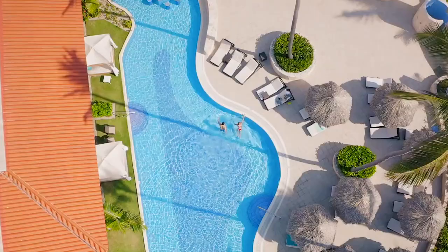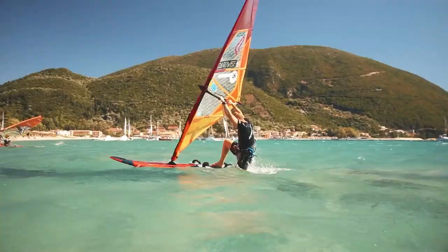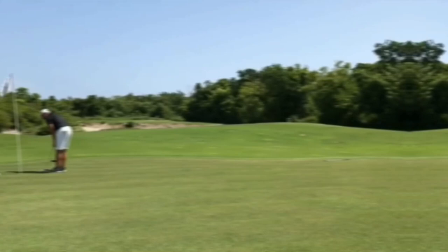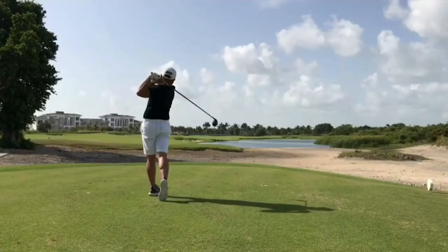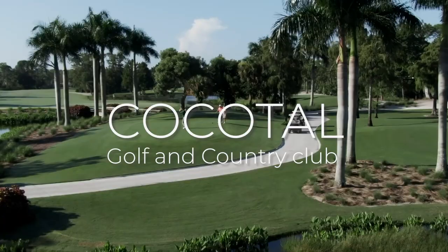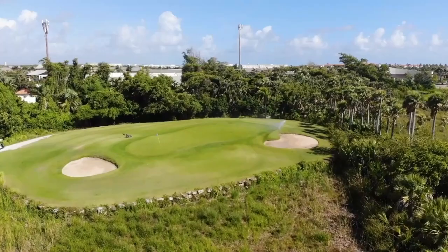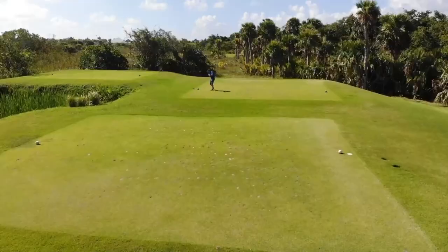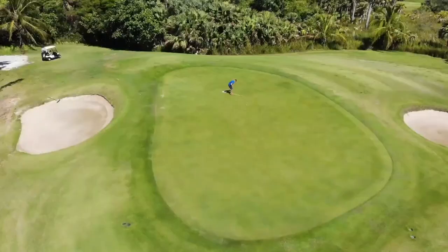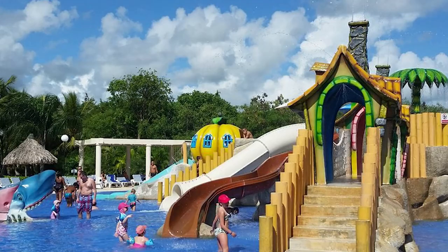If you are looking for something to do when you are free, you can head down to the beach and bask in the sun. You can also try out some of the non-motorized water sports like boogie boarding, windsurfing, and snorkeling. The resort is also situated right next to a golf course. You can visit the Canabay Golf Club and the Cocotol Golf and Country Club. There is also the Punta Blanca Golf Course which was designed by Nick Price, where you can take a few swings. The fees for this golf course are covered in the all-inclusive resort rates.